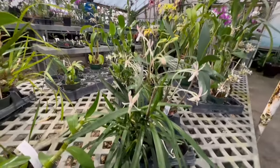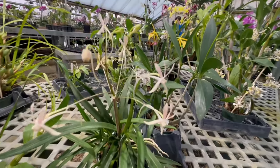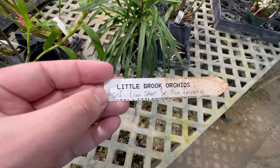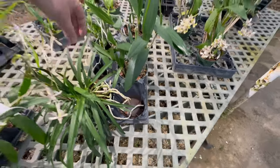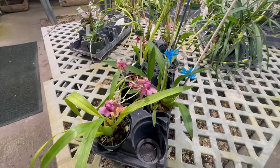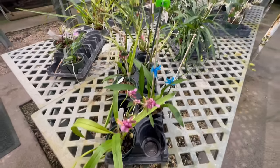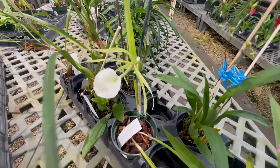They have great quality plants too, for all different types of collectors. You can see this cute little guy. Here's a couple of Oncidium orchids, and their greenhouse is actually pretty spacious, so you have lots of options. Pretty much anything you can think of, they have something. I really like Little Brook Orchids because they have quite the diverse selection of plants.